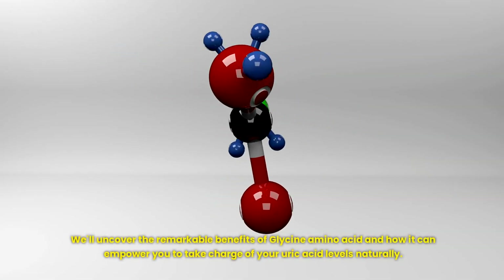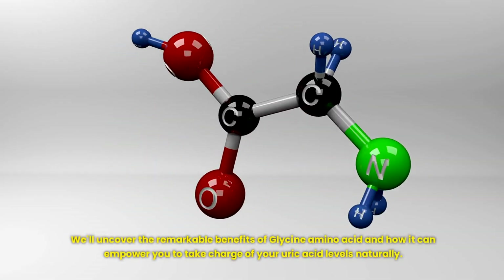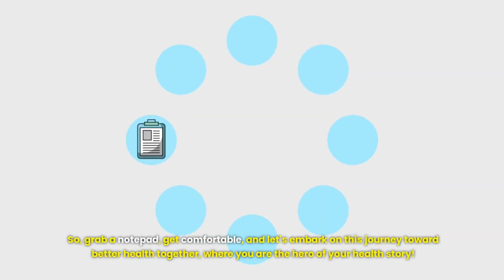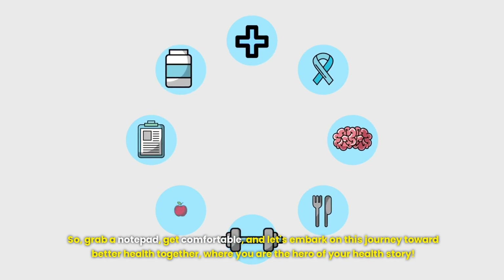We'll uncover the remarkable benefits of glycine amino acid and how it can empower you to take charge of your uric acid levels naturally. So grab a notepad, get comfortable and let's embark on this journey toward better health together, where you are the hero of your health story.